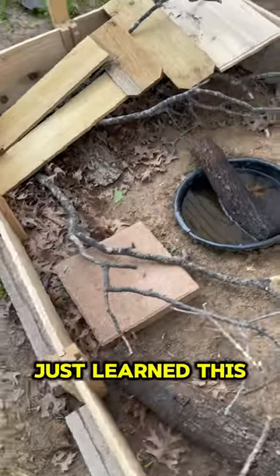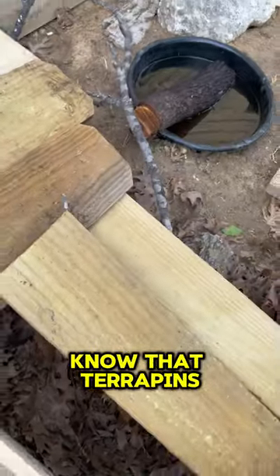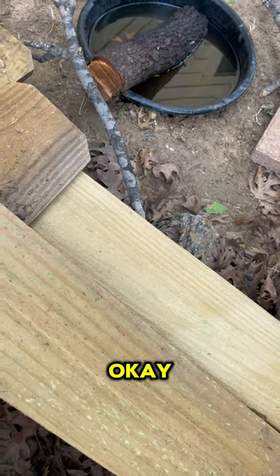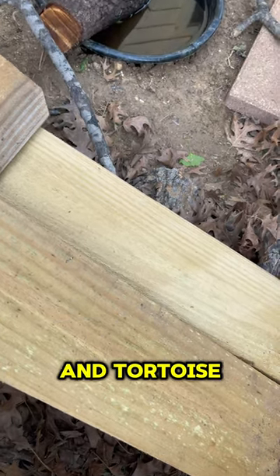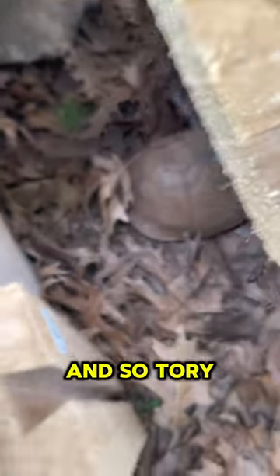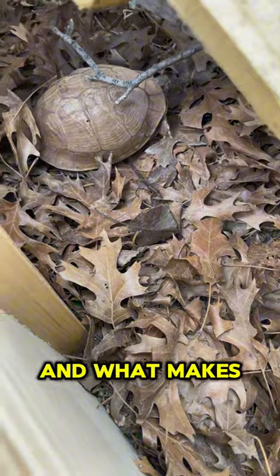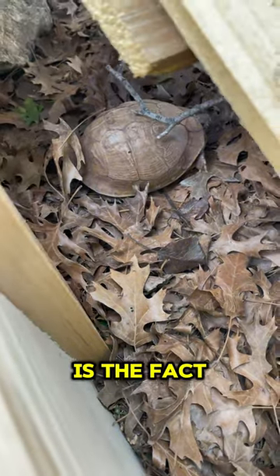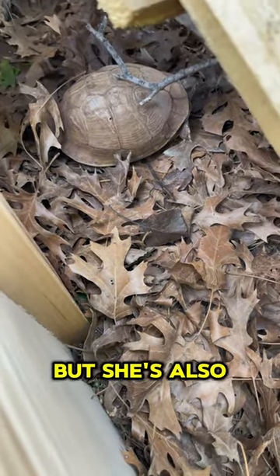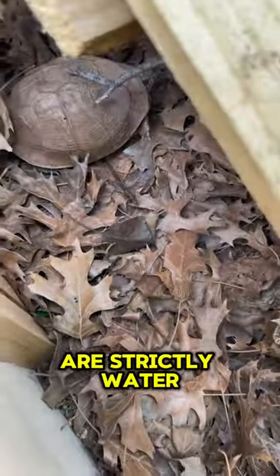If you guys didn't know — I just learned this today so I'm gonna teach you guys — I did not know that terrapins were a thing. I knew the terms turtle and tortoise, but I never knew that terrapins are a thing. Tori, my box turtle, is actually a terrapin. What makes her a terrapin is the fact that she's terrestrial but also semi-aquatic. Tortoises are strictly land, and turtles, what I've learned, are strictly water.